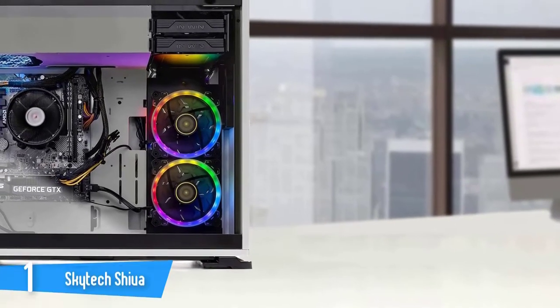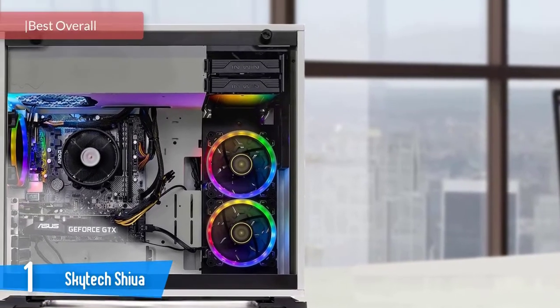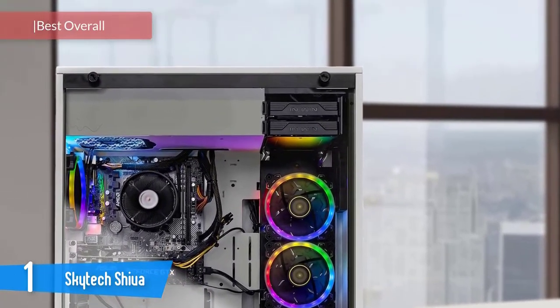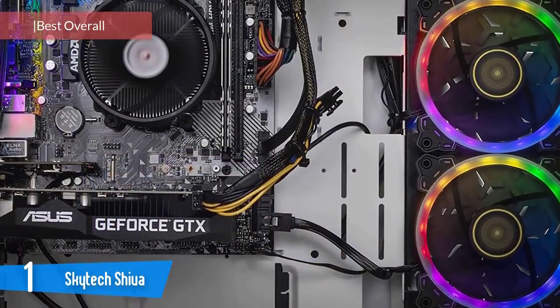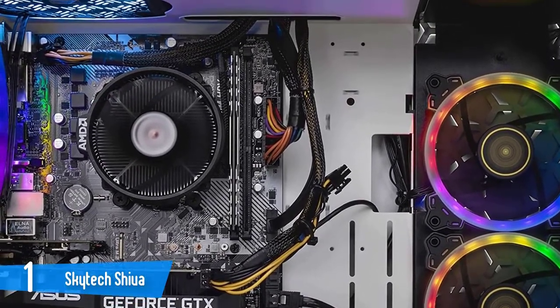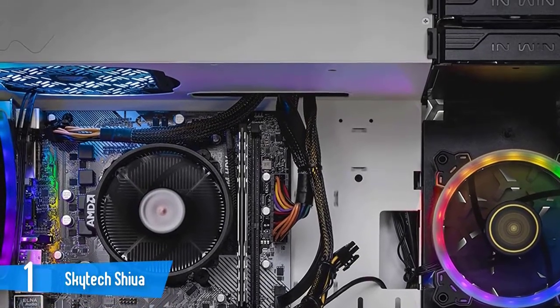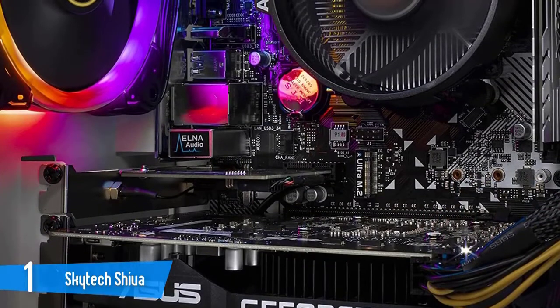Skytech Shiva: the Shiva is one of the best options in the sub-$1000 market for gaming PCs from Skytech. This PC has a wonderful case that looks very refined, has a compilation of excellent parts, it's future-proofed, and will deliver plenty of gameplay for AAA games with ultra-high settings. It has a great thermal solution and delivers excellent value for its price.